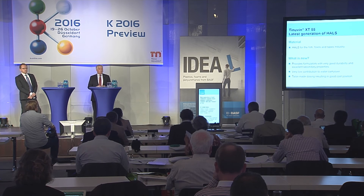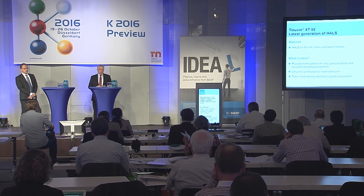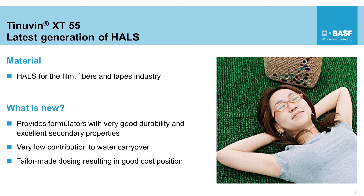Moving to another segment — and maybe a very topical one — harsh weather conditions also exist in soccer stadiums equipped with artificial turf. This plastic material has to withstand harsh weather conditions and climate conditions as well, including UV light, thermal stress, and also mechanical impact. With Tinuvin XT55, BASF is introducing the latest generation of HALS chemistry for the film, fiber, and tape industry — and artificial turf is part of this industry segment. The new product Tinuvin XT55 provides very good durability and excellent secondary properties such as color stability, gas fading resistance, and extraction resistance.